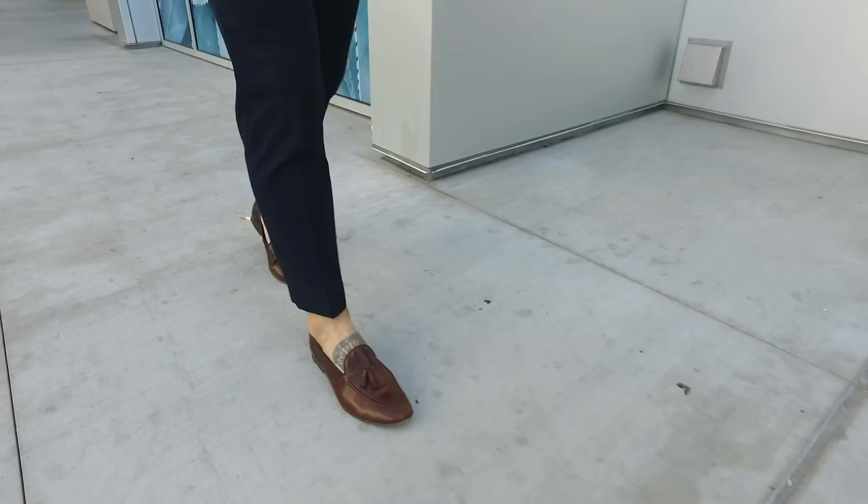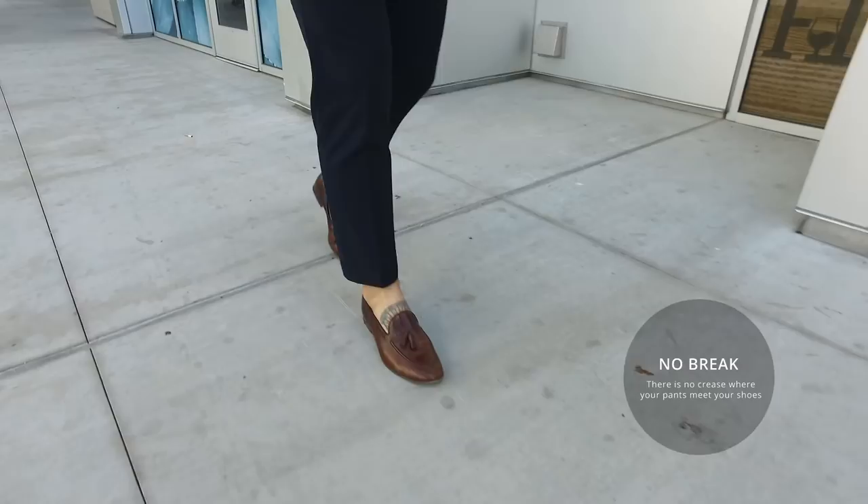One thing to remember is that you need no break or minimum break. The reason is that you're going to be styling this with loafers and sneakers, so you want to show off a little bit of the ankle and fit the vibe — it is a summer-themed look.